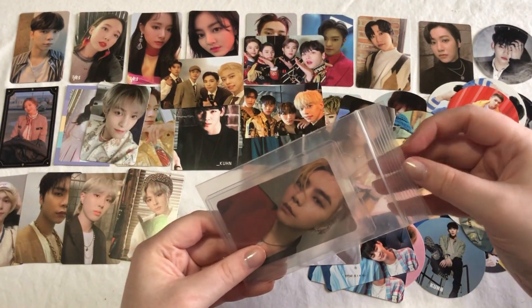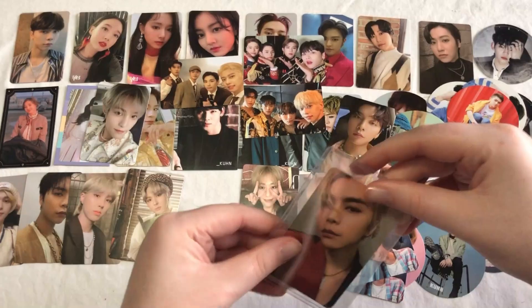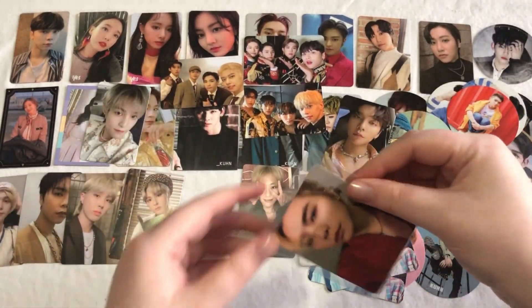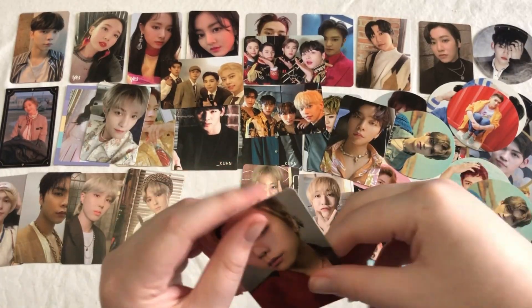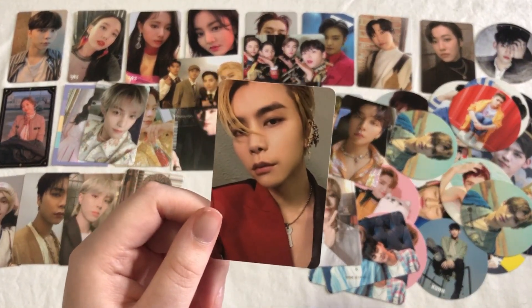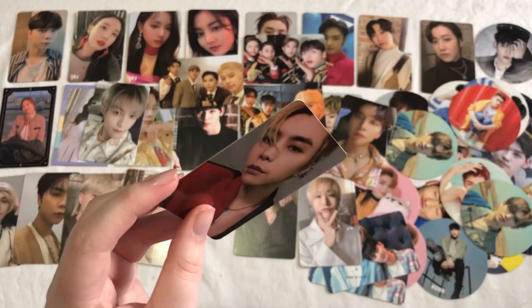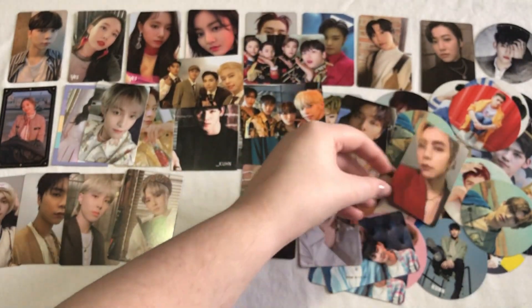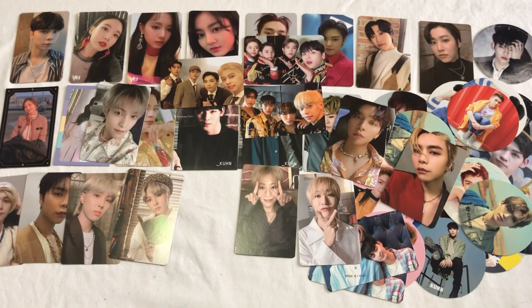And then we also have Johnny again — this is his Arrival version card. If you're unaware, I am actually going to start collecting Johnny moving forward. I don't know if I'm going to go back and collect him for older stuff, but we'll have to see. I know that NCT's albums are getting reprinted, but I don't really plan on buying any reprints, mostly because I already have all the albums.